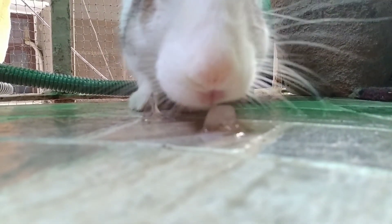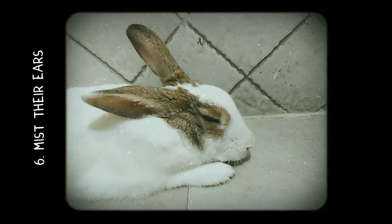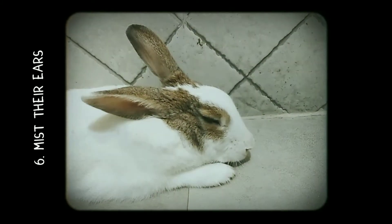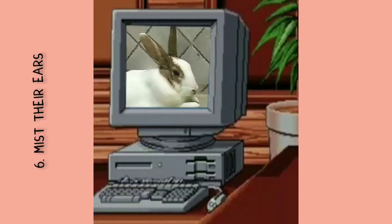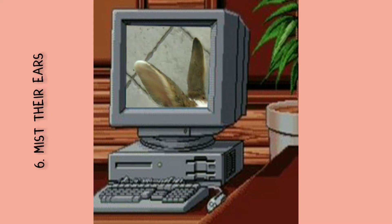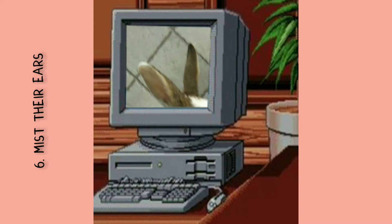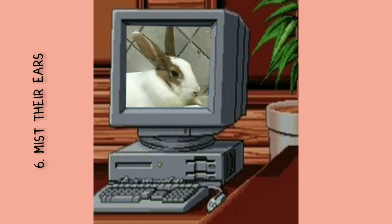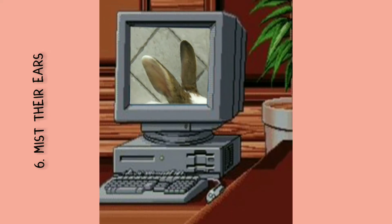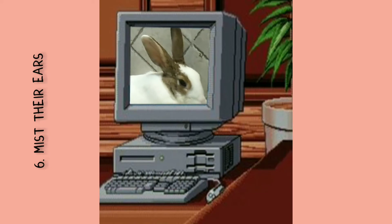Moving on to the next tip: mist their ears. Rabbits actually regulate their body temperature with the help of their ears. As body temperature rises, the blood vessels in a rabbit's ears expand and blood flow through the ears increases, causing the ears to warm up. This is why feeling a rabbit's ears is one of the ways to find out whether they're feeling too hot — if the ears feel too warm, that could mean the rabbit is overheating.